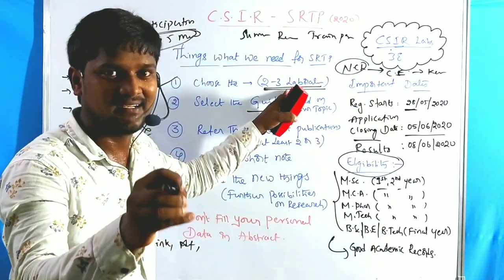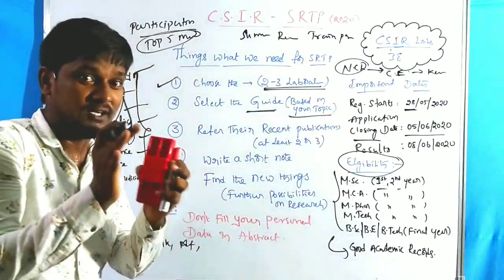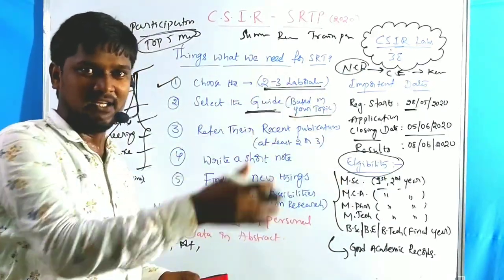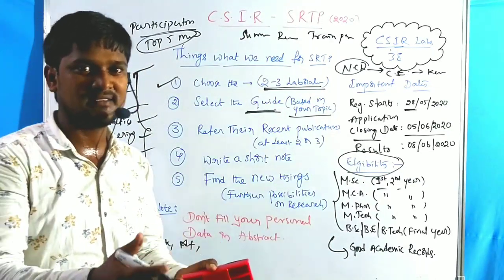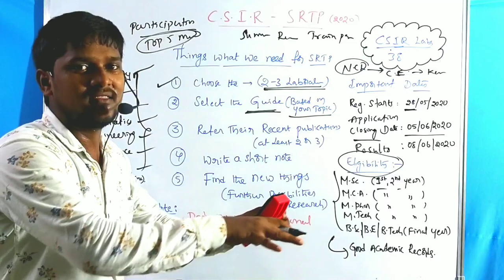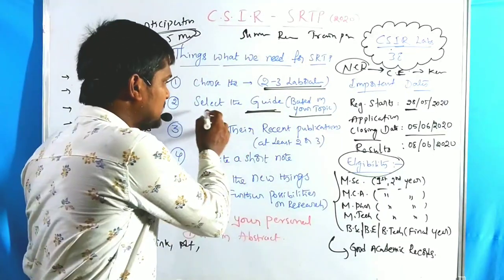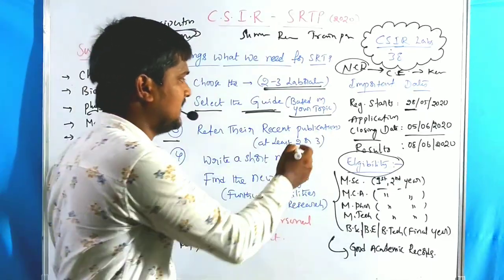The second point is: select the guide. In those laboratories, look at the profiles of the faculty guides. Among the faculty details of your selected laboratories, choose a guide based on your interested topic only. If you are interested in organic chemistry, check for organic chemistry faculty only. If you are interested in physical chemistry or environmental chemistry, go through those respective faculties only. Select the guide — that is the second point.